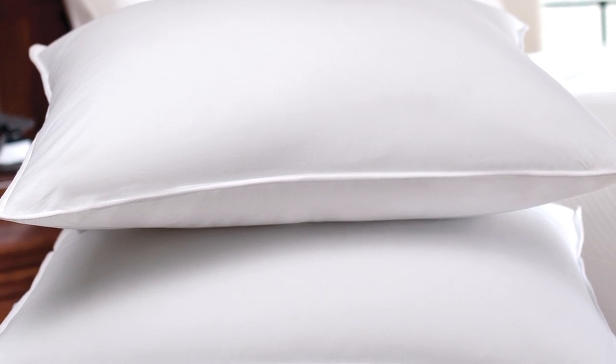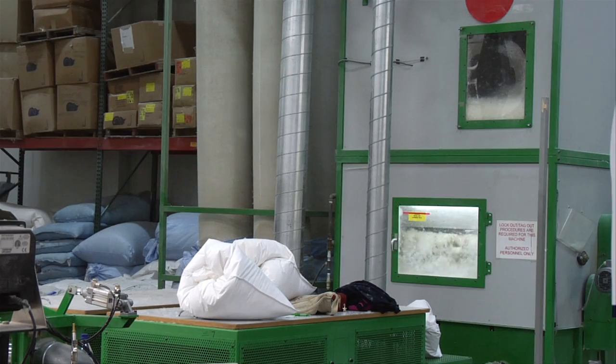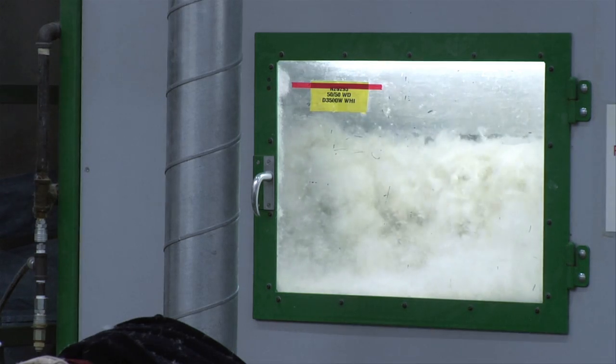Pillow filling materials can also influence your pillow selection, with down being the gold standard. All down and down-like pillows are hypoallergenic and machine washable and dryable unless they contain silk or rayon fabrics.